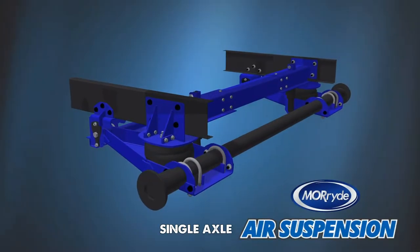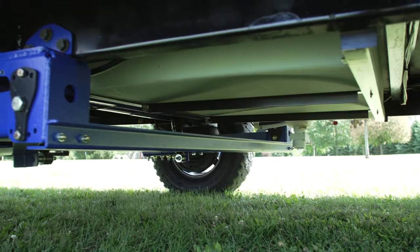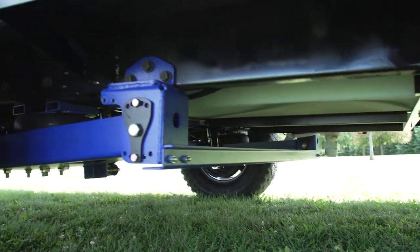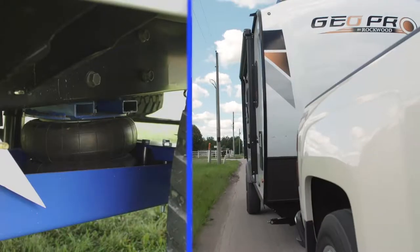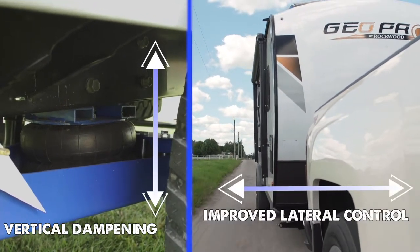That's why Morad developed their new single axle air suspension system for lightweight towables. For over 50 years, Morad has developed suspension systems to tame rough roads. The new air suspension combines the vertical dampening of air springs with a design to improve lateral control.